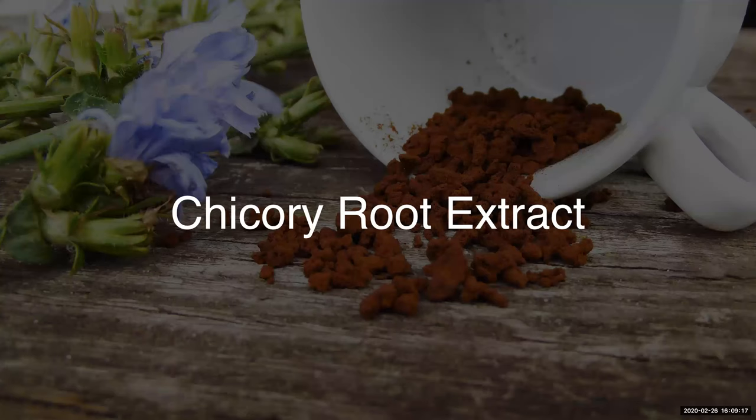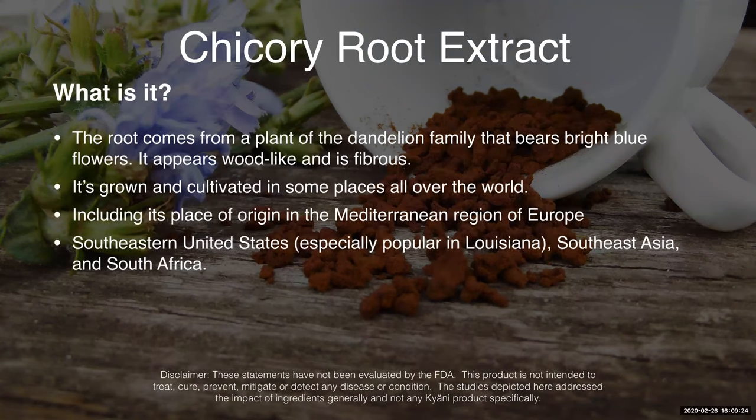Chicory root is one of the other key ingredients in HL5. What is chicory root? It comes from a plant in the dandelion family that bears bright blue flowers and it's a very fibrous material. Of course, we break it down into a powder before we mix it into HL5. It's grown and cultivated in places all over the world, so you can get it in many different locations. But its origin comes from the Mediterranean in Europe.